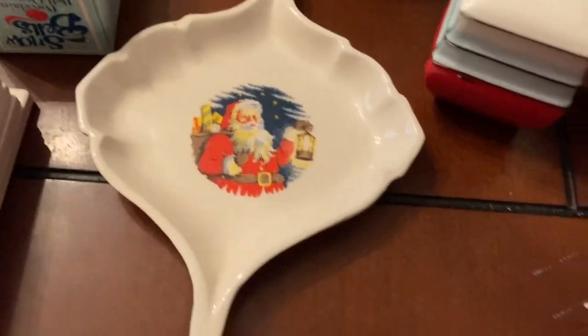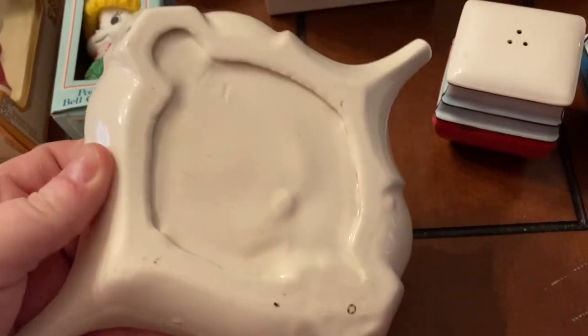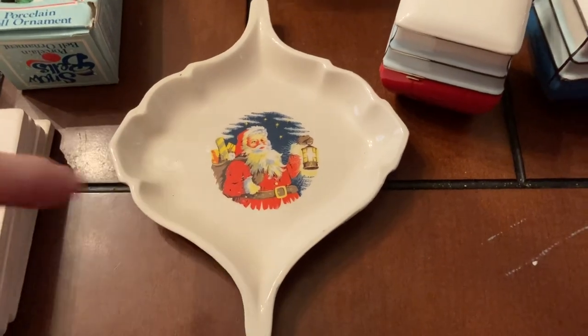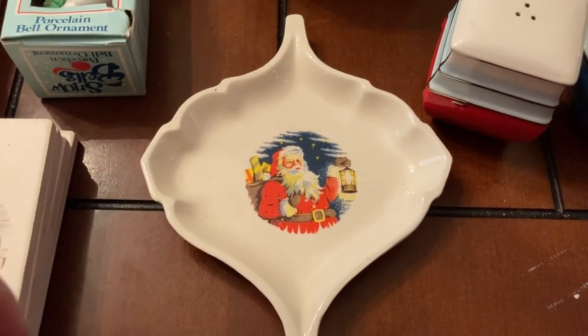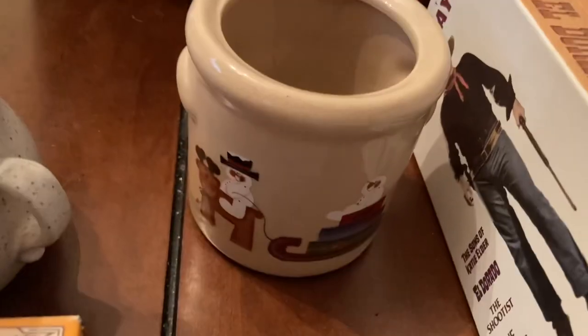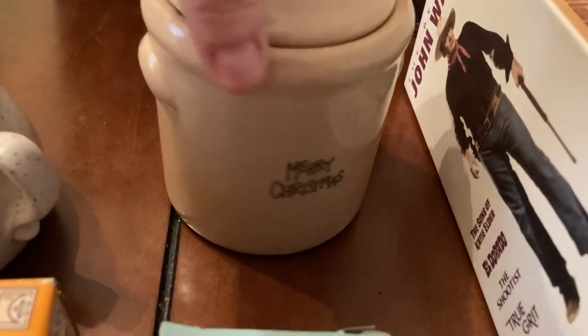I'm going to have some Christmas stuff. Here's a little Christmas tray — you could use it as a candy dish or spoon rest. Then there's a little jar or canister with a snowman on it and it says Merry Christmas on the other side.